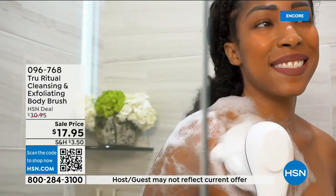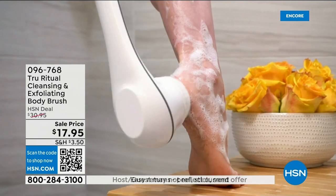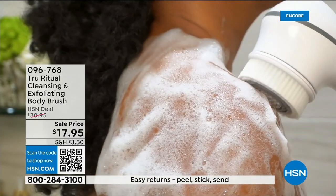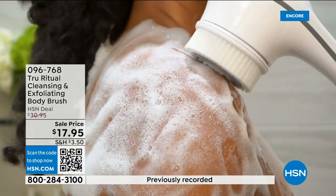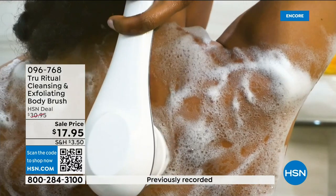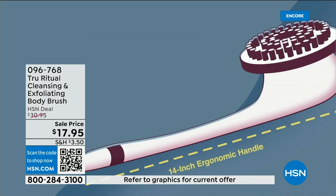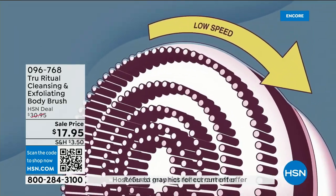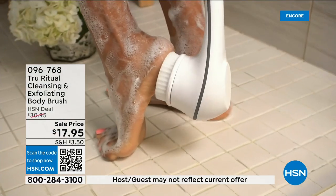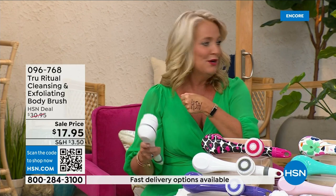These are going to be the perfect little gifts — teacher's gifts, back-to-school gifts. I gave one to my good friend's 13-year-old daughter, and she said, 'Oh my gosh, I feel so clean.' You're going to feel so much better when you get done with this. It's the gift you not only give yourself but want to give to others. It has a 13-inch ergonomic handle, low and high speed, and gently exfoliates dead skin cells.